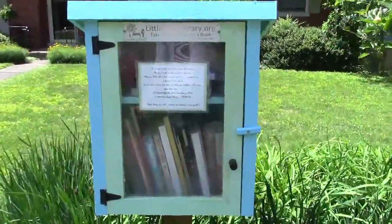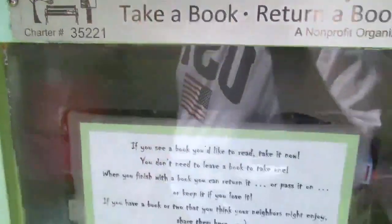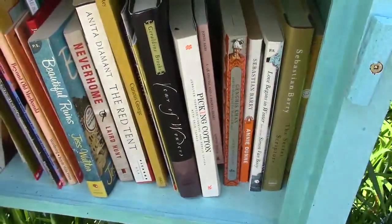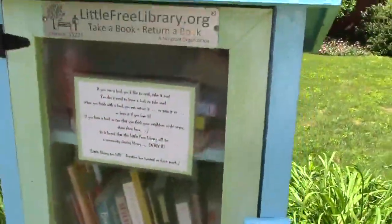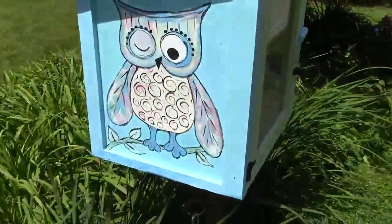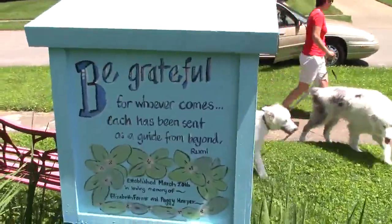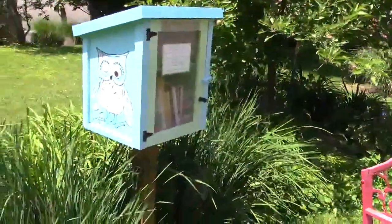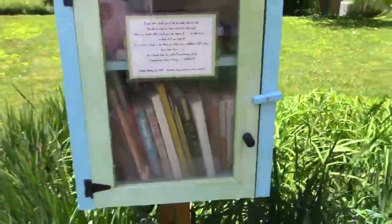Continuing on the south end, we're now at 416 Greenbrier, charter number 35221. Nice library here with quite a few books, and this one has a bench so you can sit and read. It's off of Tate's Creek Road — probably the simplest thing is to use Google Maps to find it. A nice little garden right here as well. A fairly new one but older than mine, at 416 Greenbrier Road.